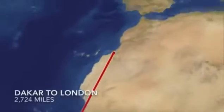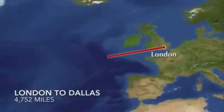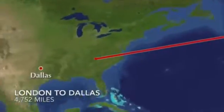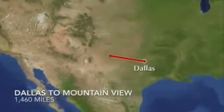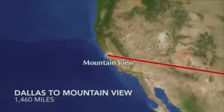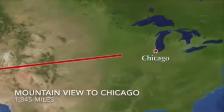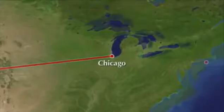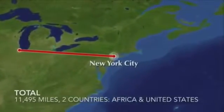For instance, a Gmail message from Dakar, Senegal to New York City might be routed through London, then across the Atlantic Ocean to Dallas, then over to Google's headquarters in Mountain View, then over to Chicago, and finally back to New York, traveling a total of 11,495 miles through two countries, all in a matter of seconds.